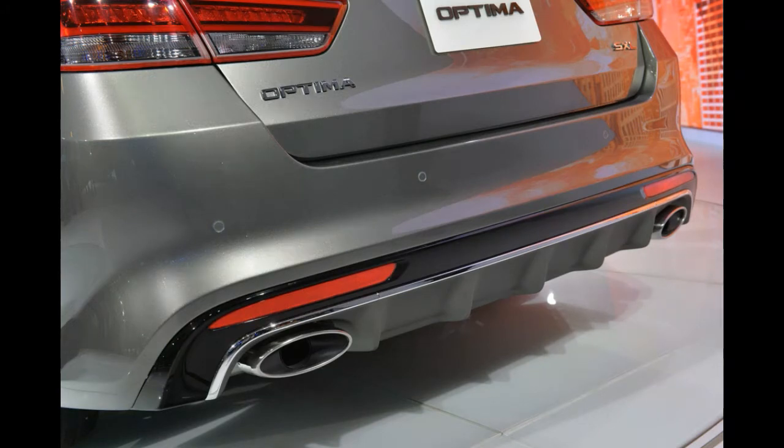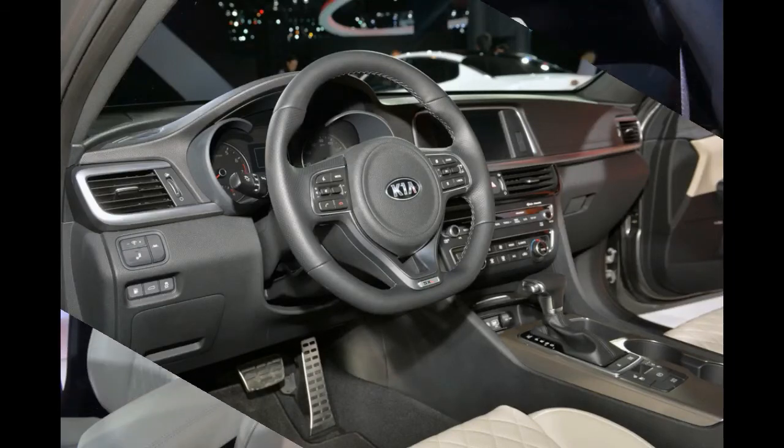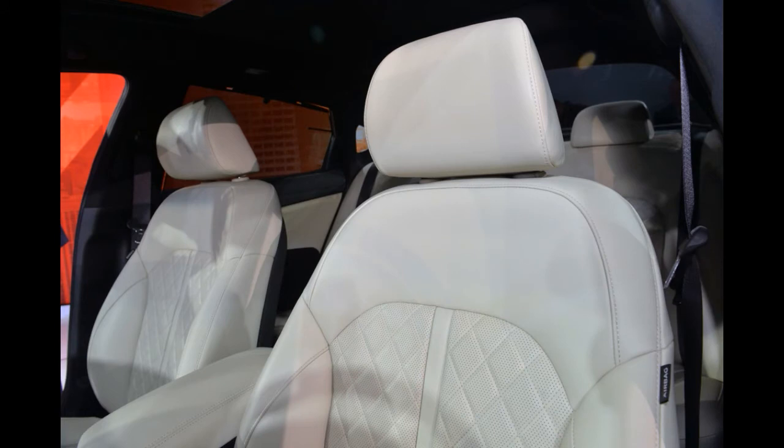Kia is claiming that both engines have been retuned for fuel economy, although it wasn't able to provide any figures to back up that argument. On top of the 2.4 and 2.0T, Kia will also offer a 1.6-liter turbocharged four-cylinder, complete with the company's first seven-speed dual-clutch transmission; the previous two engines are mated to six-speed auto boxes.